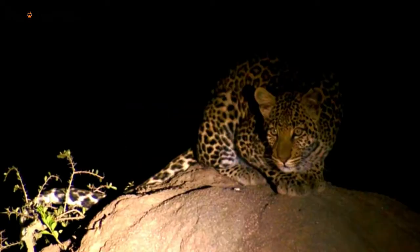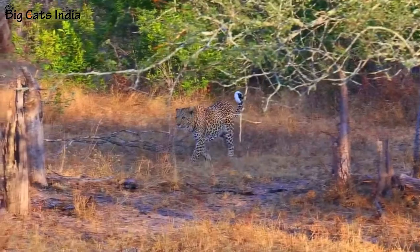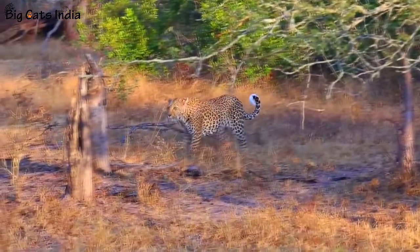Number two: Leopards are a little smaller than the other big cat species. The leopard's head is the largest part of their body, and their tails can be measured up to three feet.